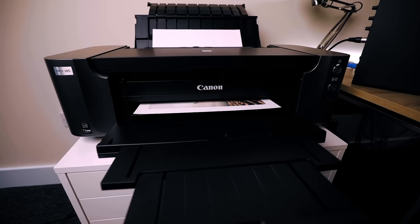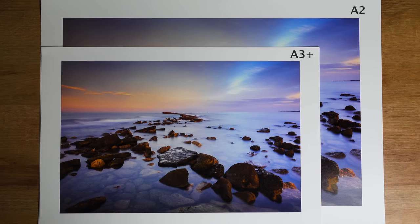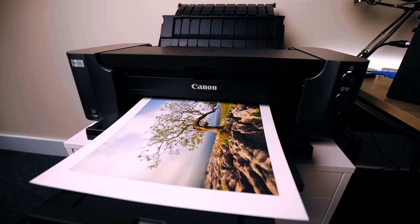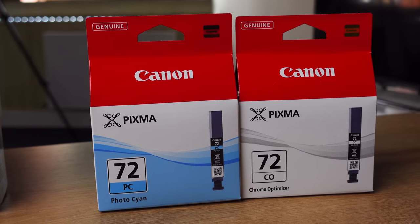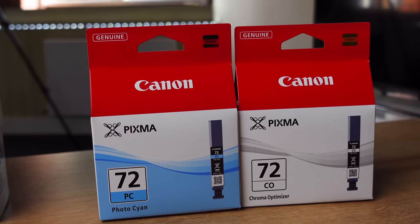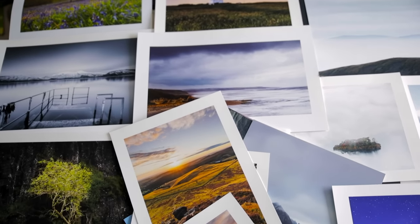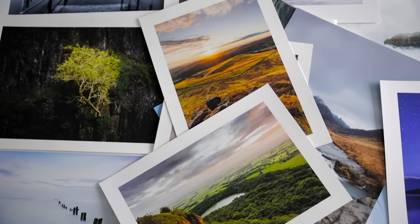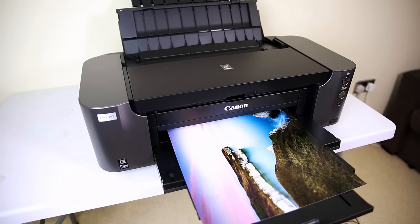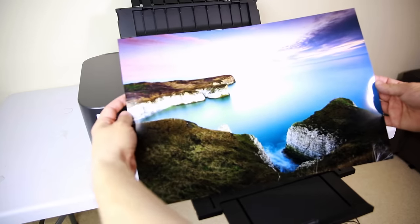I started with the Canon Pro XS, which prints A3 Plus prints — a really lovely size, a bit bigger than A3. It uses 10 inks including a chroma optimizer which makes the colors pop and gives extra longevity to your prints. The prints are high quality and I've always had full confidence selling prints produced by this thing. I was also astonished to see you can now pick one up second hand for a little over £100, which is absolutely amazing value.